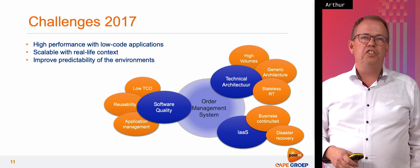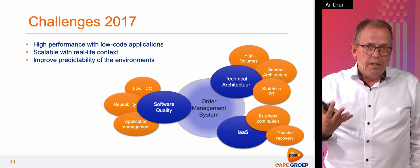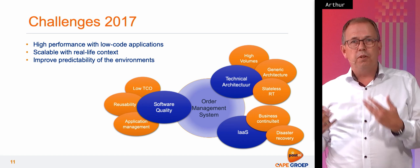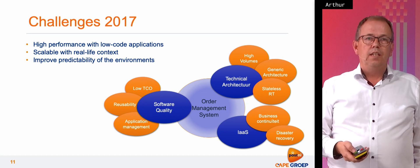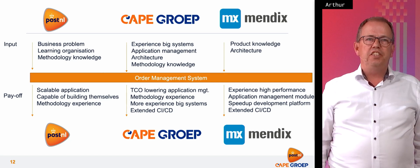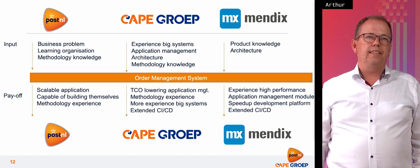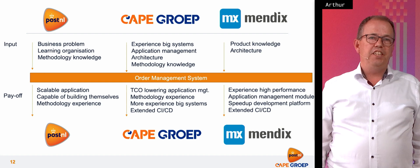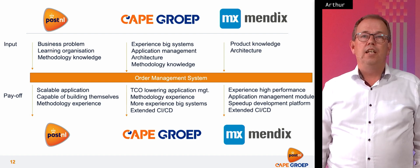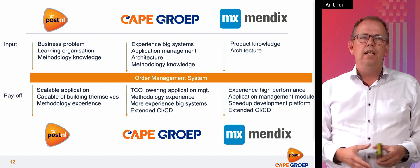Low TCO, low total cost of ownership, reusability — one of the things that was very important was the generic architecture. We had four or five order management systems to make and we wanted to reuse them. The business problems were, of course, those of PostNL. They had a good learning organization and a lot of methodology knowledge about Scrum and SAFe. That was a real big help. They brought in project experience with big systems, application management, architecture knowledge. Methodology knowledge also came from us, and of course a lot of help from Mendix about architecture and product knowledge.